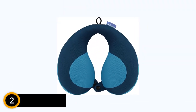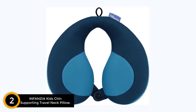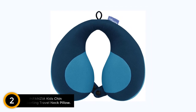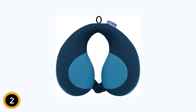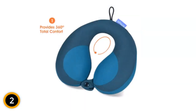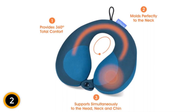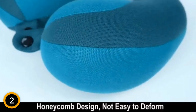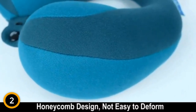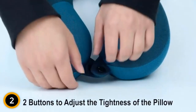At number 2: the Infanzia Kids Chin Supporting Travel Neck Pillow, a must-have for little travelers. This specially designed neck pillow is crafted with the utmost care to provide optimal comfort and support for children during their journeys. It features a unique chin support system that prevents their heads from falling forward while sleeping, ensuring a comfortable and secure position. The Infanzia Kids pillow offers complete support for the head, neck, and chin, allowing children to rest and sleep peacefully during long trips — no more uncomfortable slouching or strained necks.